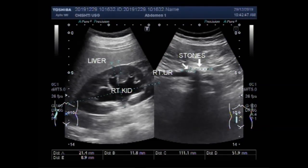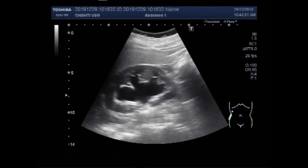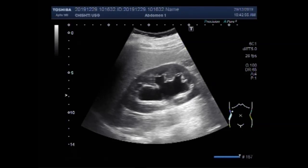Dear viewers, I hope you are all fine. This ultrasound video shows two large ureteric stones. You can see this is the right kidney, and there is gross hydronephrosis with hydroureter.